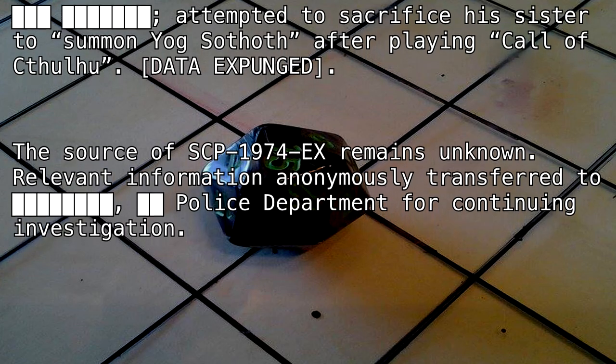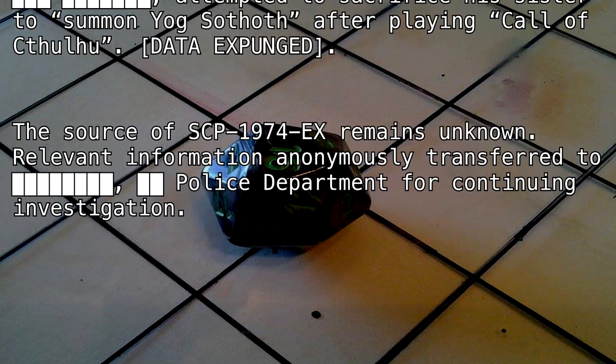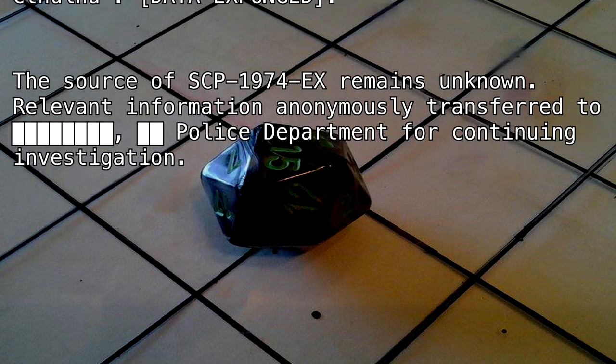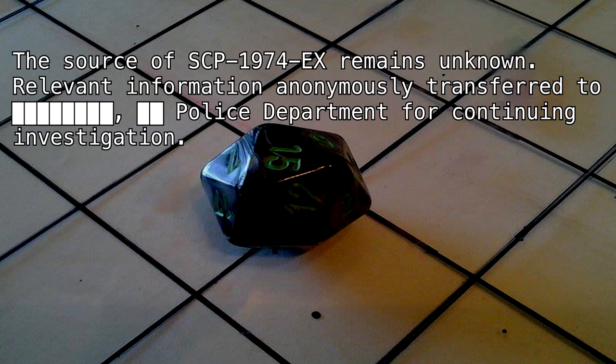The source of SCP-1974-EX remains unknown. Relevant information anonymously transferred to [BLANK] Police Department for continuing investigation.